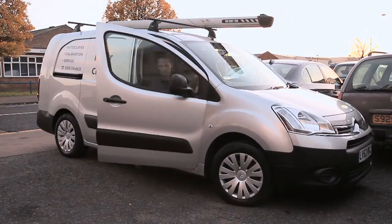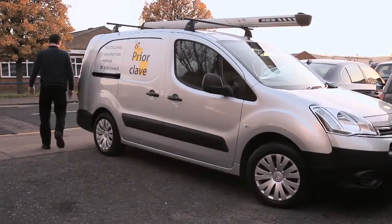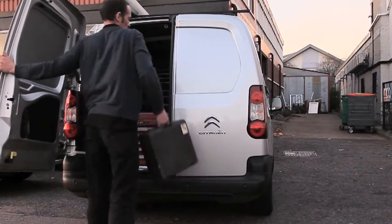Once an autoclave arrives at the customer's premises, PriorClave's service team and support network ensure trouble-free installation. And throughout the life of the sterilizer, they're on hand to ensure you get the very best from the autoclave.